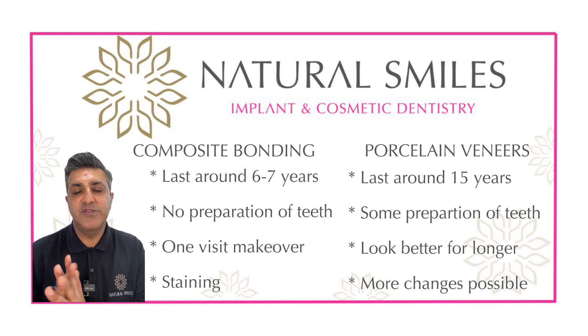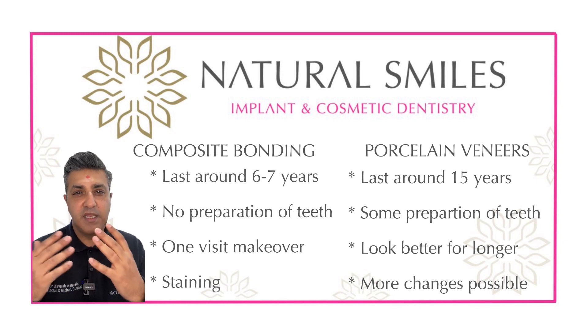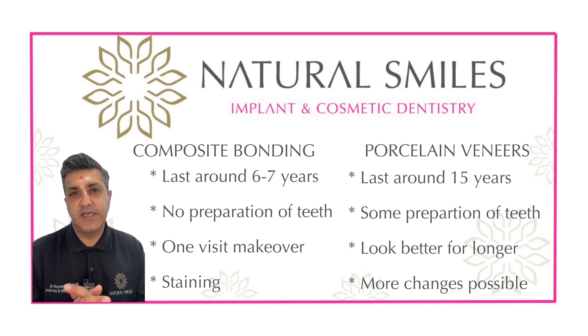Porcelain veneers, on the other hand, last at least 15 years and can do more corrections and more enhancements of your smile.